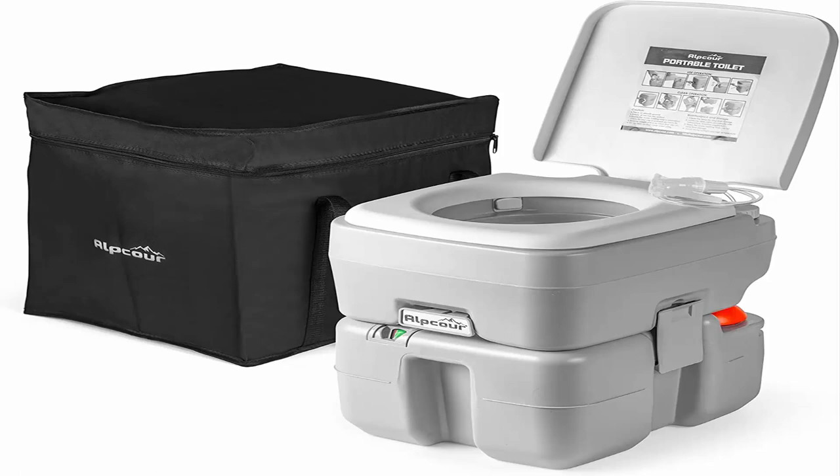Lightweight yet sturdy seat supports the entire family including toddlers, kids, teenagers, adults, and the elderly.